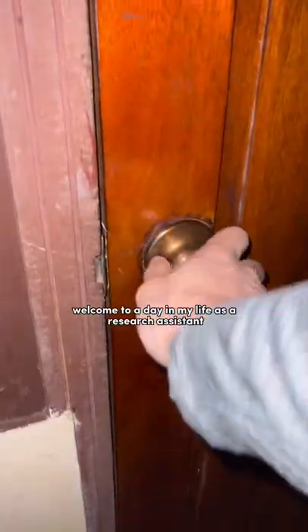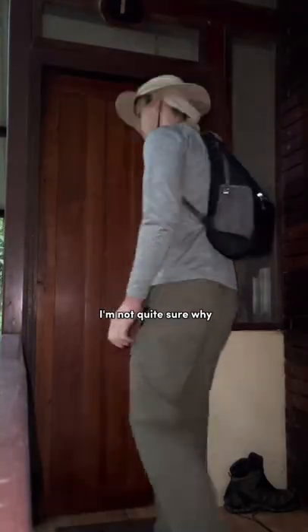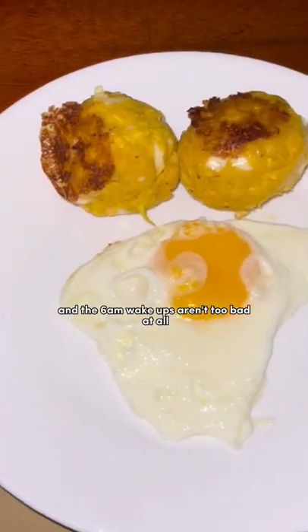Welcome to a day in my life as a research assistant in the Amazon rainforest. I'm not quite sure why, but I get amazing sleep here and the 6am wake-ups aren't too bad at all.